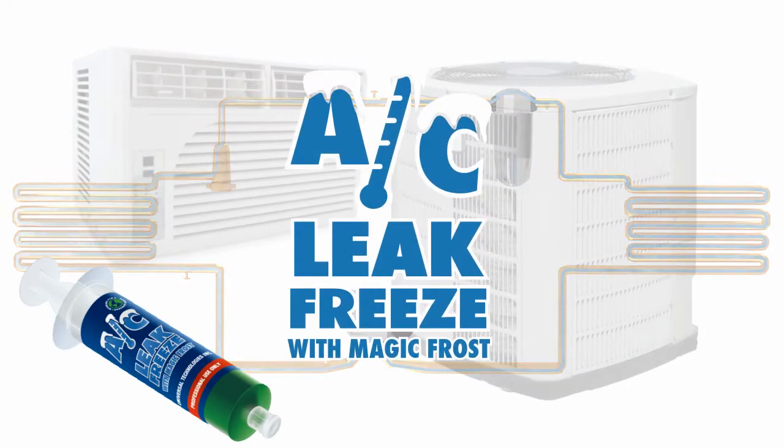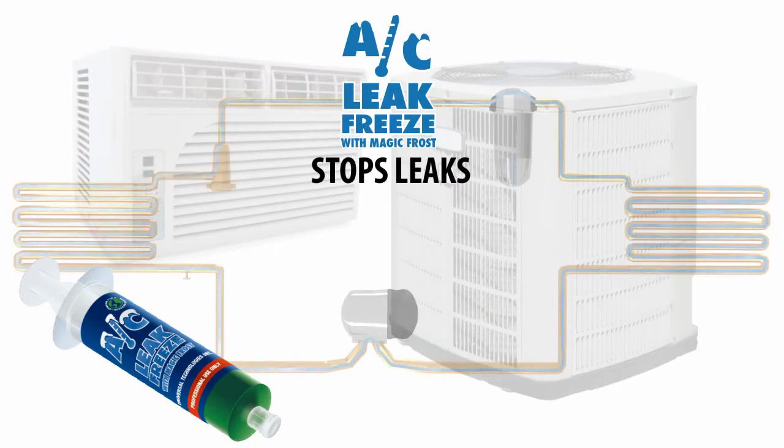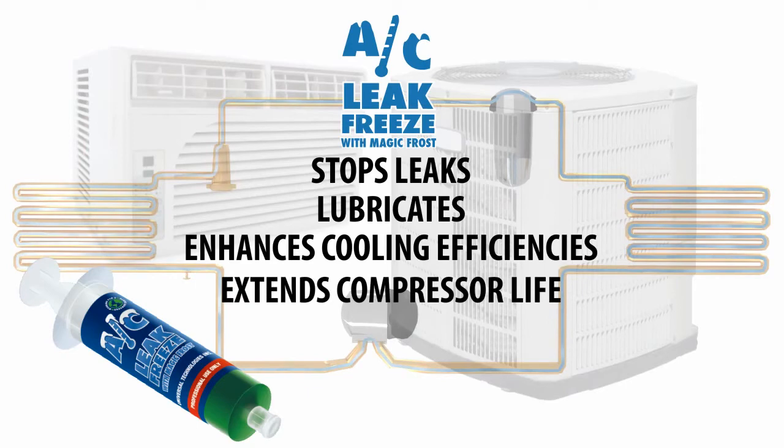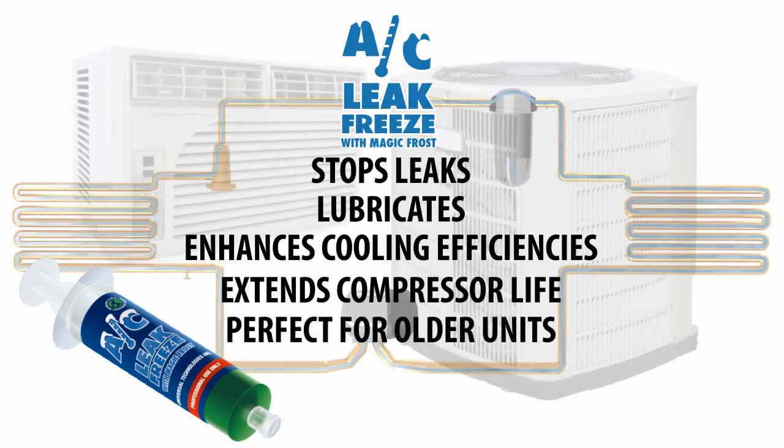Our performance enhancing product AC Leak Freeze with Magic Frost stops leaks, lubricates the AC system and enhances cooling efficiencies, extends compressor life and is ideal for AC systems 2 years and older.